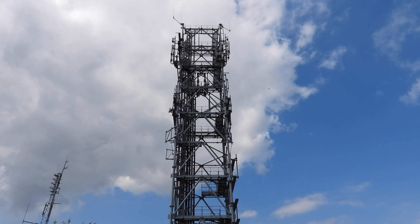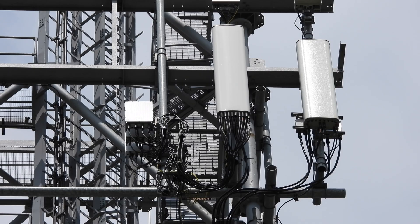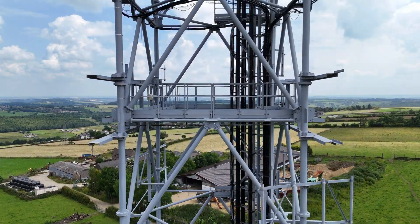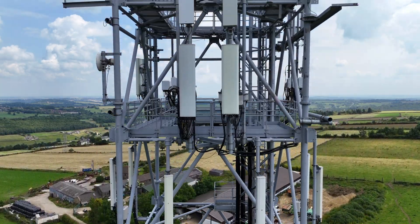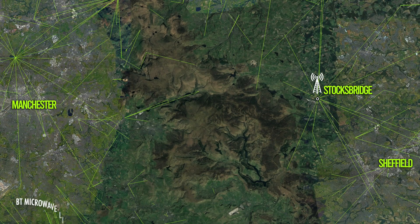Moving on to the BT tower. Today this is just used by the mobile phone companies, and you can see lots of their panel antennas, transceiver units, and microwave dishes up and down the tower. When it was built in the 1980s, this was full of large BT microwave links heading off in different directions as part of the wider network, but these have been removed and replaced with cellular infrastructure, which of course BT is still involved with via the EE network.